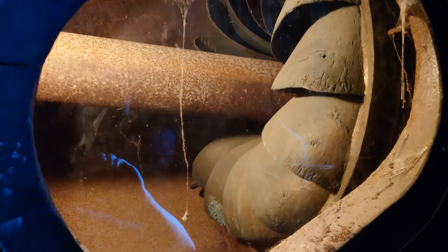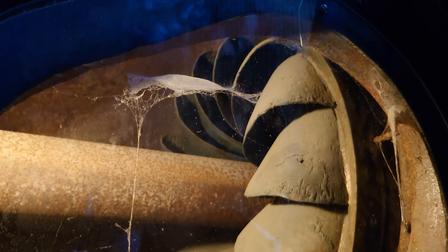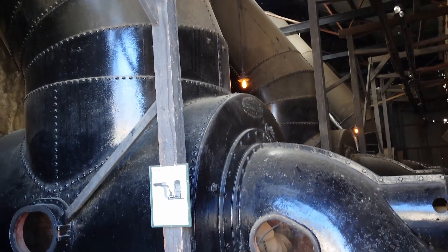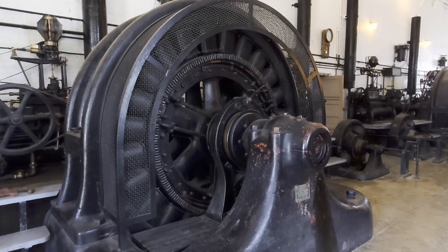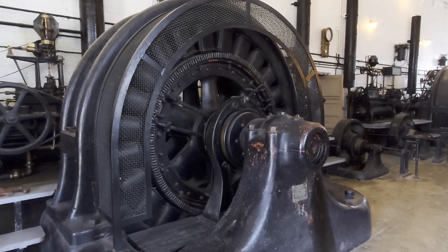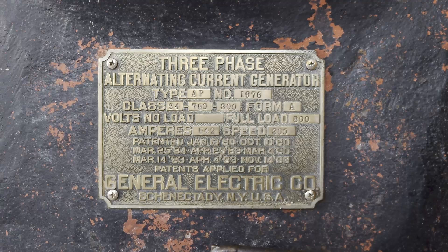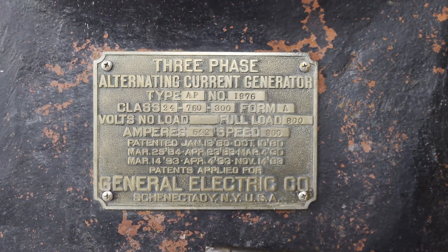Once in the powerhouse, the water was concentrated into a jet to spin this Pelton turbine. Each of the four penstocks had its own turbine. A shaft connected to the turbine spun the generator. The generator was built by General Electric in Schenectady, New York. Its nameplate says that it is rated for 800 volts and has a capacity of 750 kilowatts.